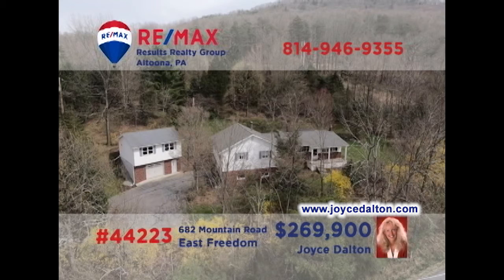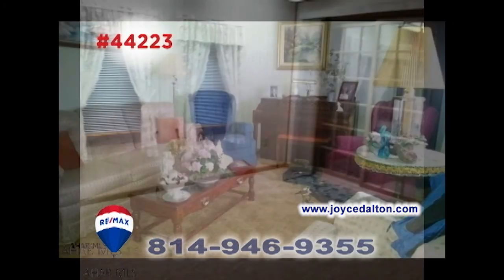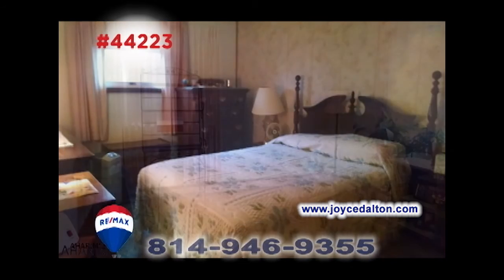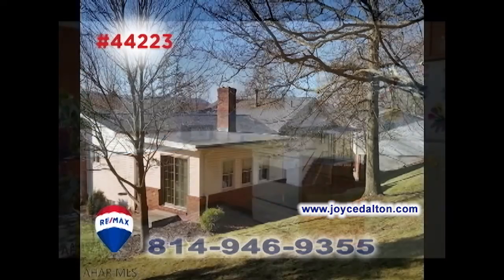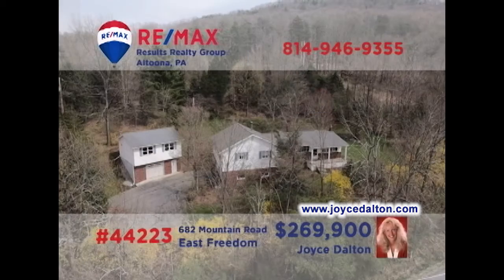RE-MAX Hall of Famer Joyce Dalton invites you to see this fine home on four acres. From the cherry kitchen to the living room with hardwood floors, this home overflows with great details. You'll also find a family room with fireplace and five bedrooms. In addition, there's an in-law suite that features its own apartment setting or simply included as part of one large home. All this plus garage parking for six vehicles. JoyceDalton.com has all of the details.